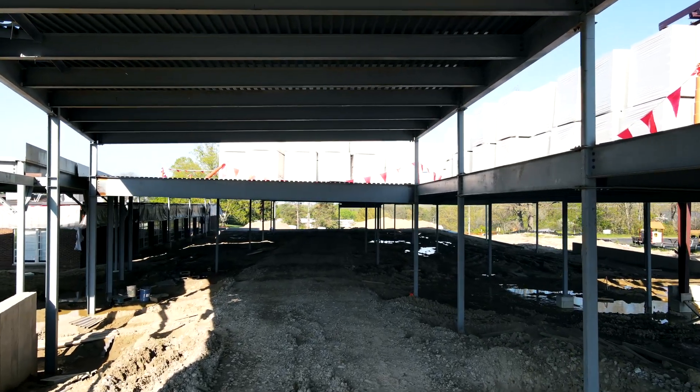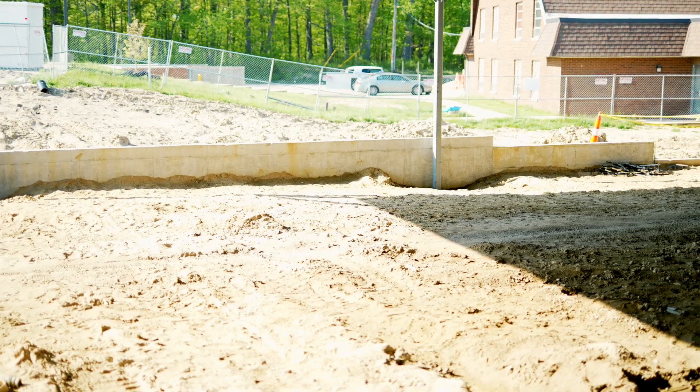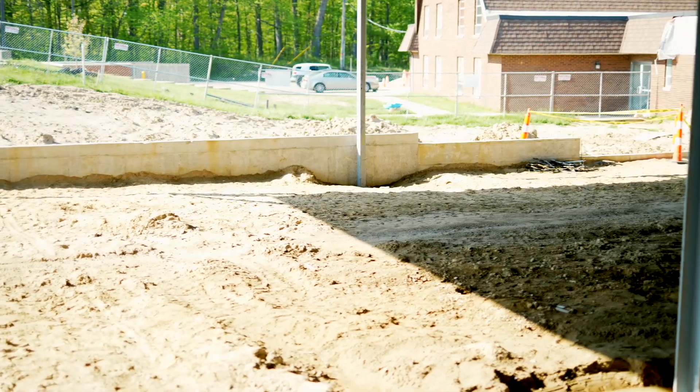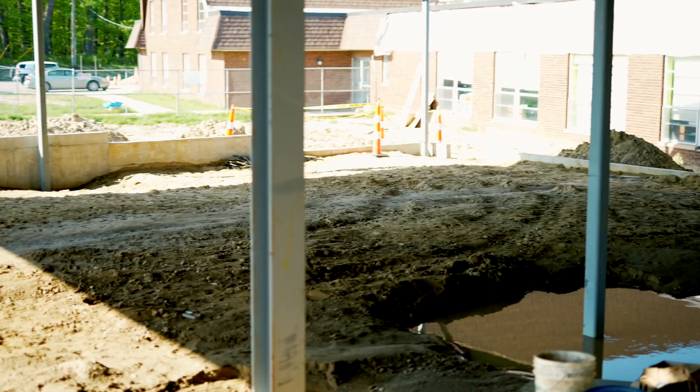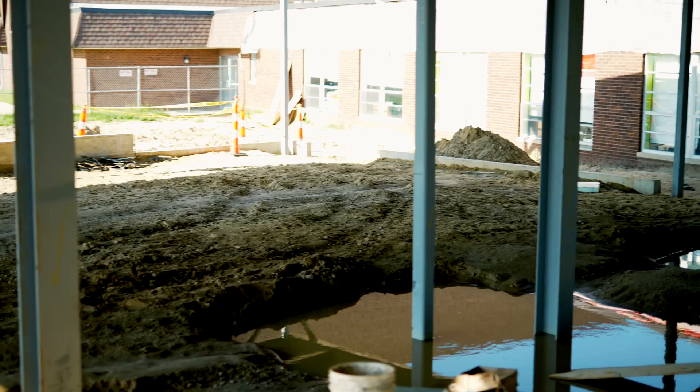Our youth group has outgrown their current space, which we affectionately refer to as the box. And so we built them this brand new space, which is twice the size, close to the main entrance, and just across the lobby from our new gym.